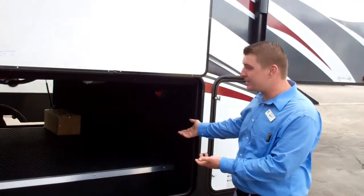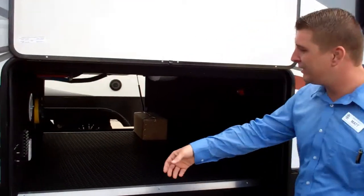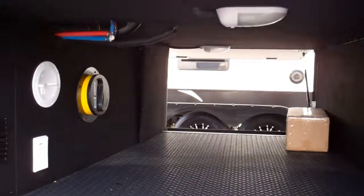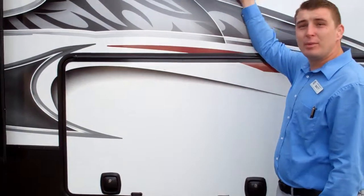We have a complete pass-through basement storage. You have your central back down here, your battery disconnect, and a little outlet if you wanted to throw a TV down here. You also have motorhome slam latch doors which are held up by a magnet.